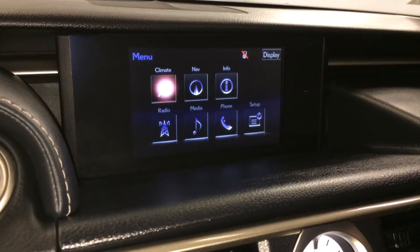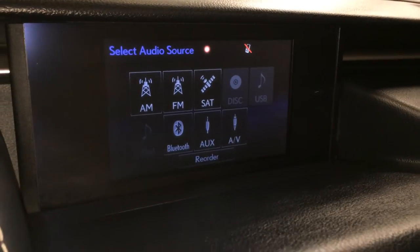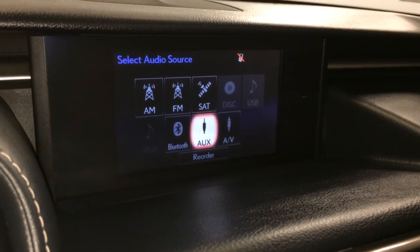17-speaker Mark Levinson premium audio system with AM, FM, HD radio, satellite, CD, DVD, USB auxiliary, and Bluetooth.